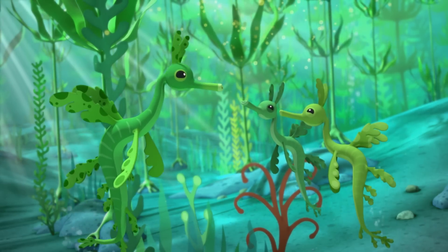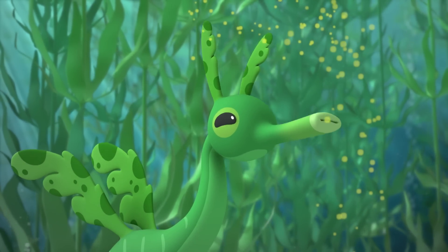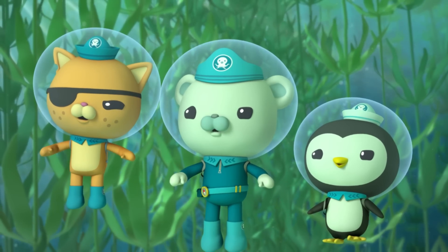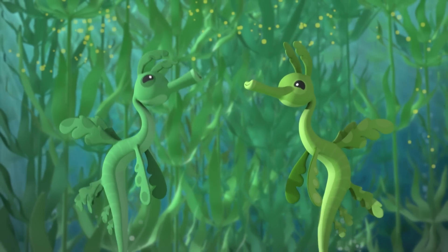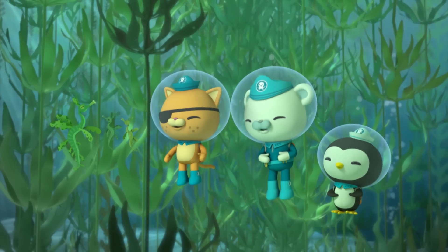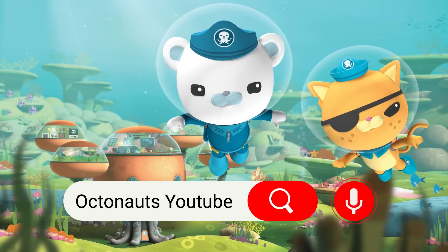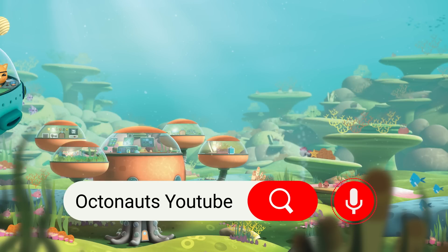All right, boys — let's show these octonauts how we sea dragons eat! You see, we carefully sip sea water and find tiny bits of food in it! One, two, three, sip! Mmm, delicious! Better than pirates do! I'm sorry about that! I'm Captain Barnacles! Aye, matey! Come on, everyone join in!